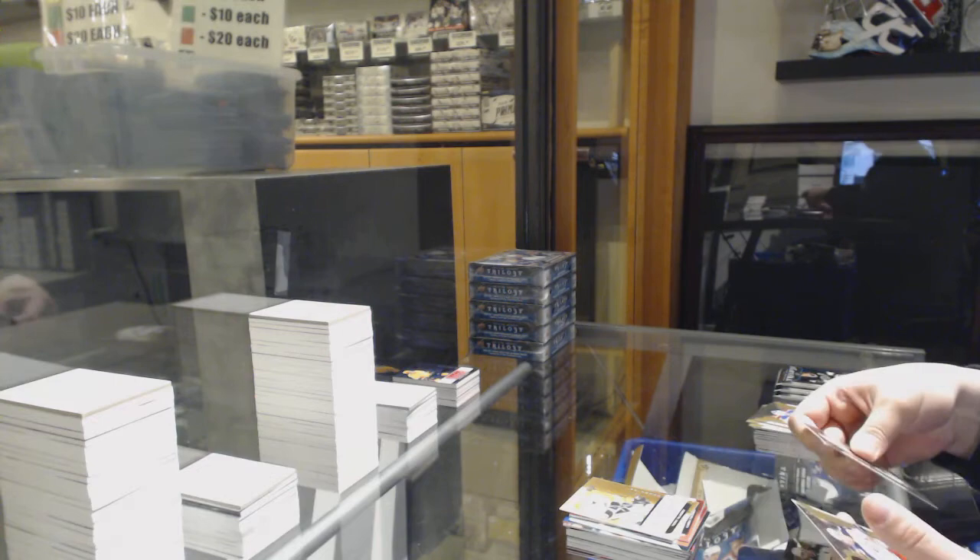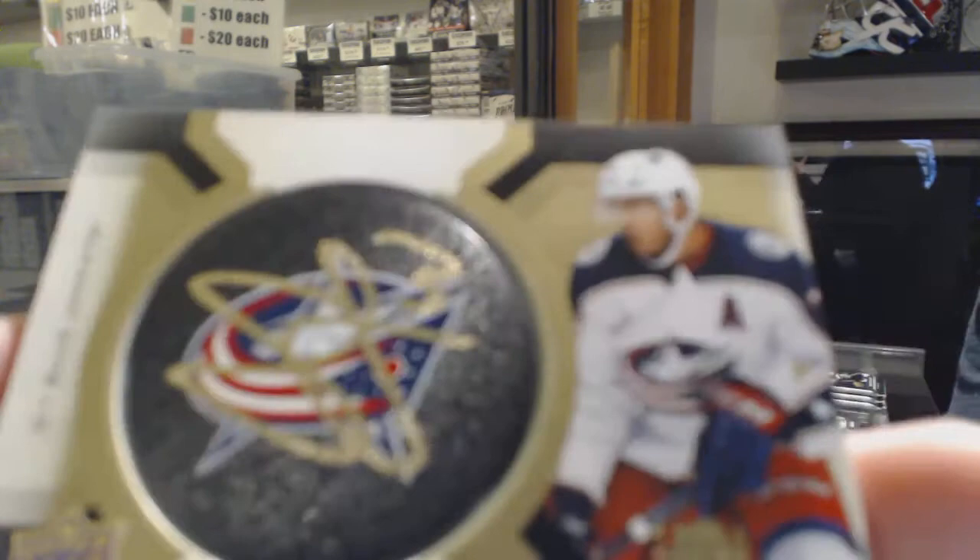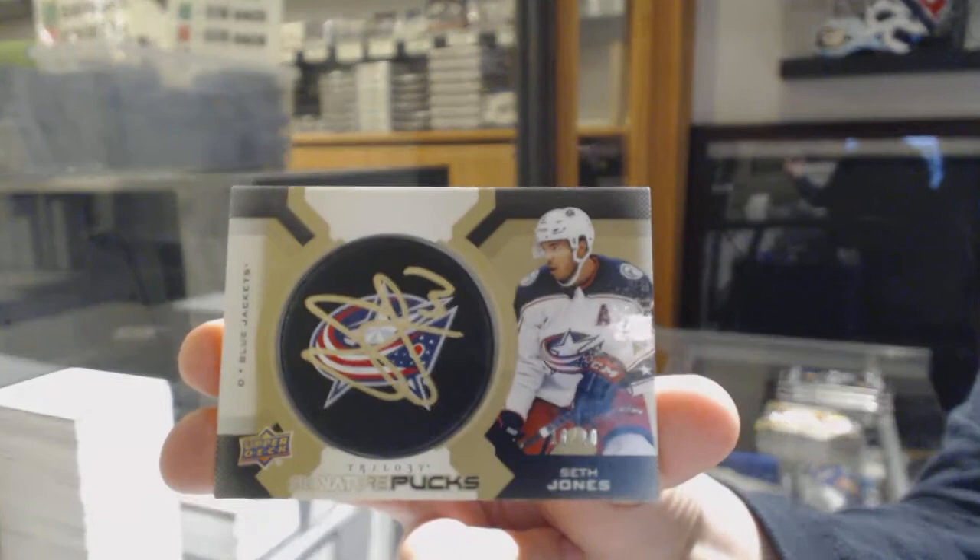Rookie of Teddy Bluger for the Pittsburgh Penguins. We've got a signature pucks numbered to 220 for the Columbus Blue Jackets, Seth Jones.